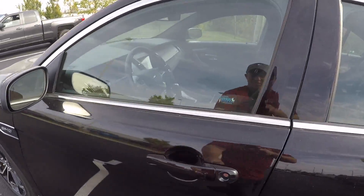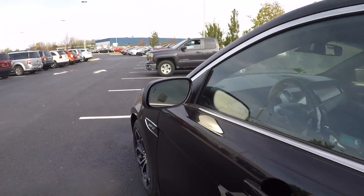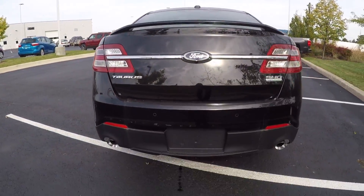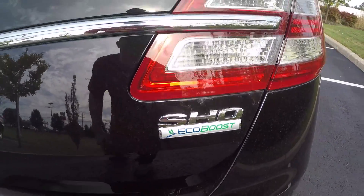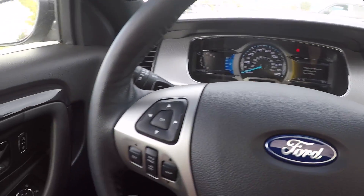You do have the proximity entry or passive entry. This vehicle does come with blind spot monitoring. You have dual exhaust as well as your backup sensors, your SHO EcoBoost badge, and a backup camera. Let's take a closer look at the interior.